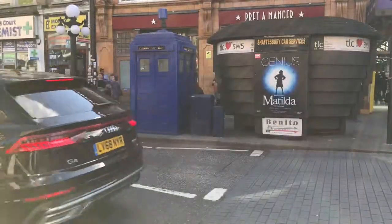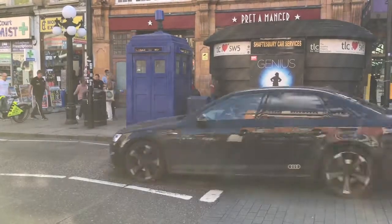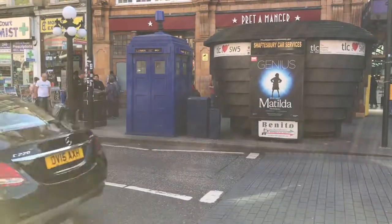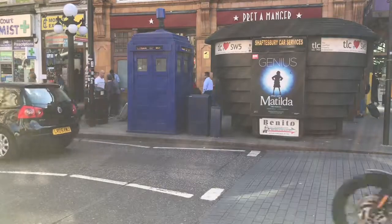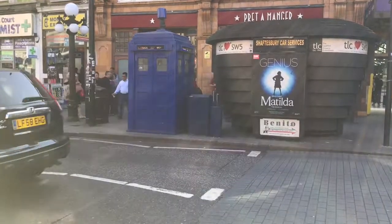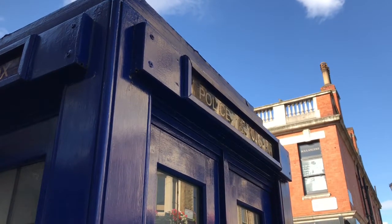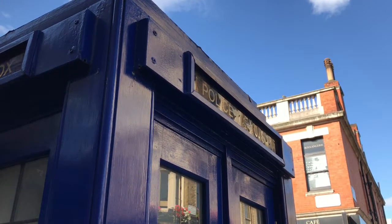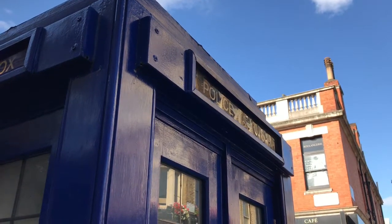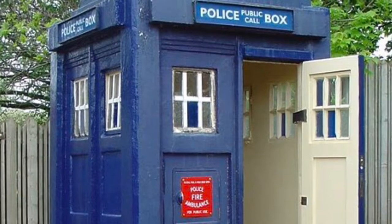And then there's this. Now this is a police box, but you have to admit that the first thing you think of when you see one of these is TARDIS. They were once a common sight on the streets of London. Their actual purpose was to function as a sort of mini police station containing a telephone and a small room that could be used as an office, a break room, or even a cell.